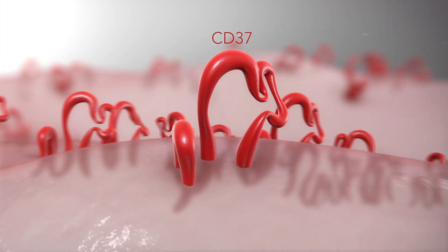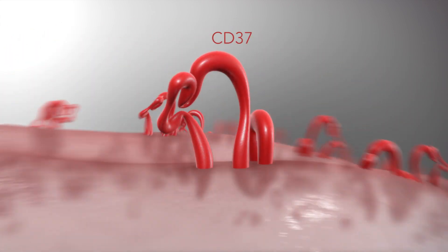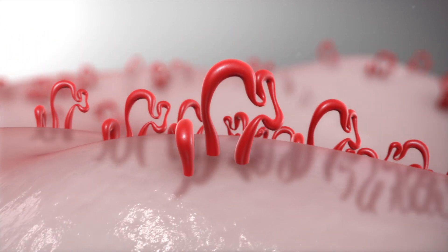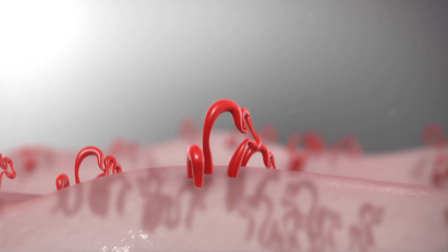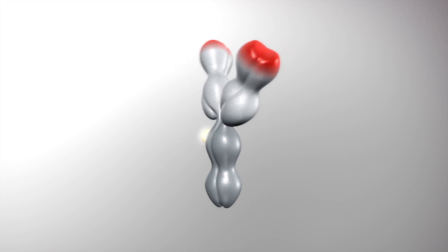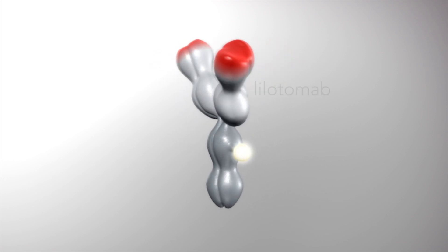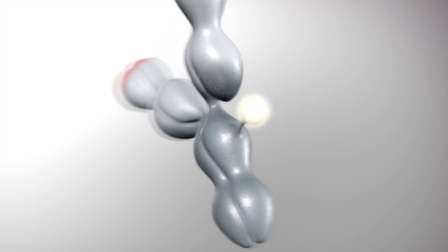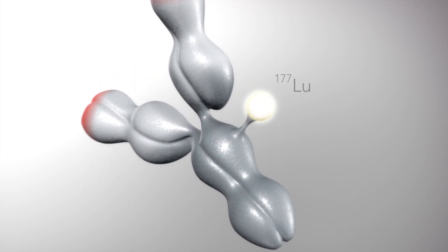CD37 is highly expressed on B cells, including B cell non-Hodgkin's lymphoma, and so represents a novel therapeutic target. This is why beta-lutin was developed to target CD37. Beta-lutin consists of the monoclonal antibody lilotamab and the beta-emitting isotope lutetium-177.